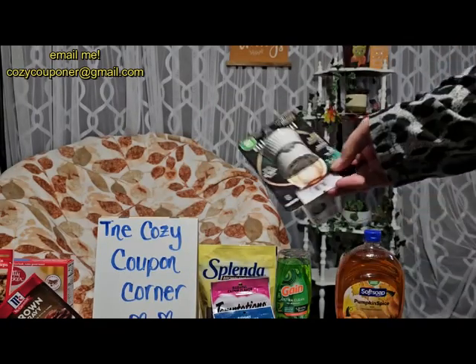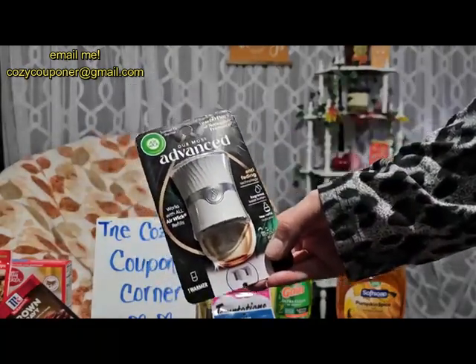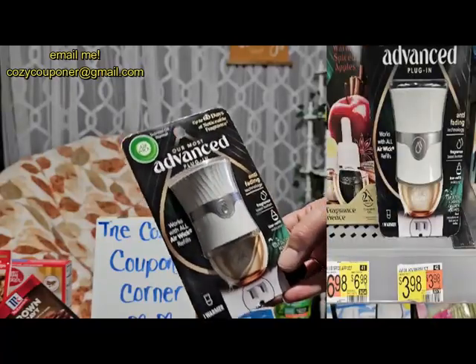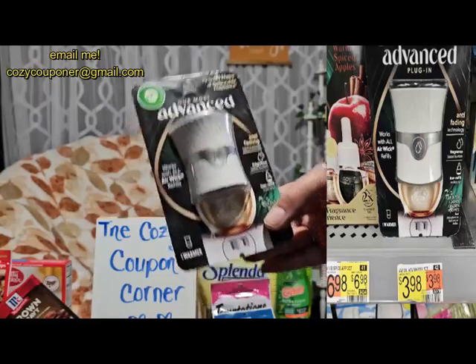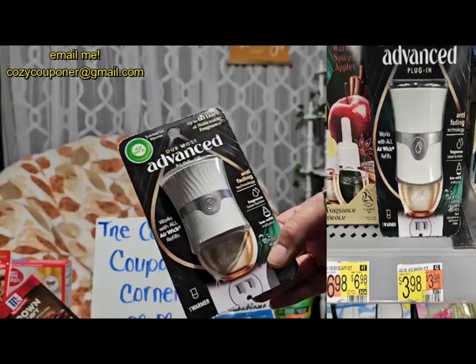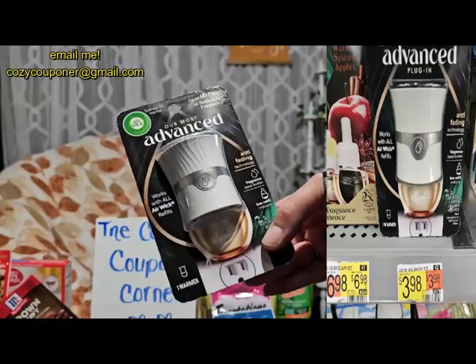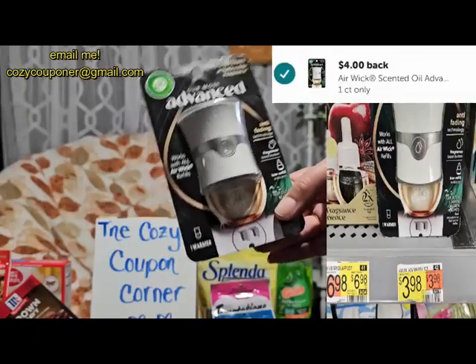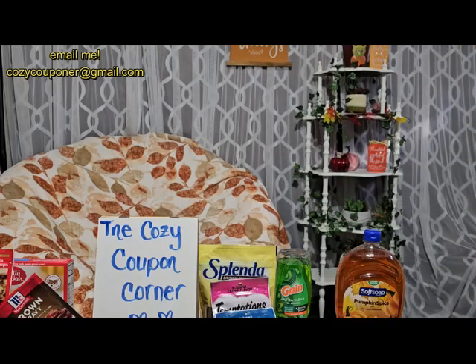Our freebie and moneymaker at Walmart is the Airwick Advanced Plug-In Warmers, one count. Previously these were $5.98 with a $4 rebate, so we still had to pay out of pocket. But they've dropped to $3.98 with the $4 Ibotta rebate, making it free plus a 2-cent moneymaker. Awesome deal this week! And then for Shopkick deals on pet items...